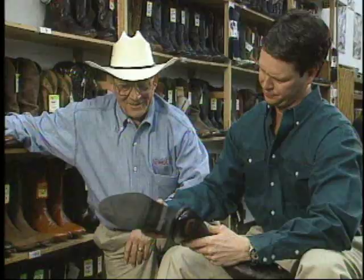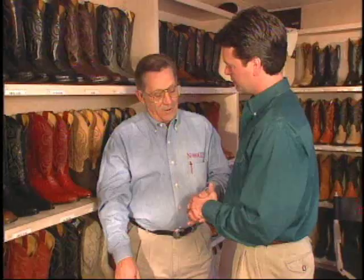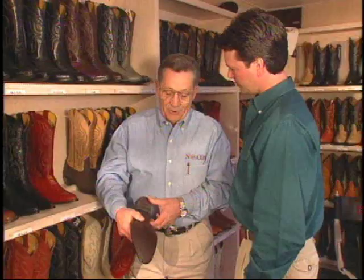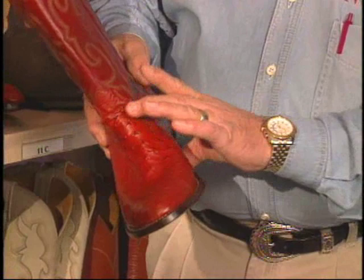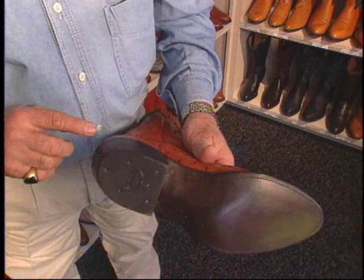A boot has to hug the foot to keep from sliding around. The foot is like the hand — if you squeeze the hand behind the knuckles, there's no pain. So a boot can hug here at the instep behind the ball area without pain. But squeeze here and it hurts. A snug fit here holds the foot firm and supports the arch. Notice when you squeeze the foot, the bones move forward — that's why when a boot fits here, you'll need more length here.